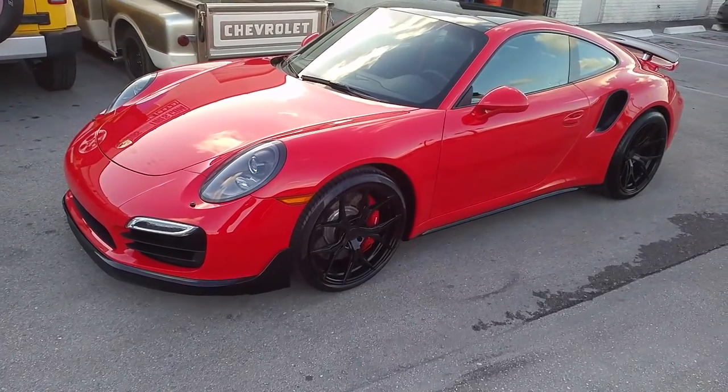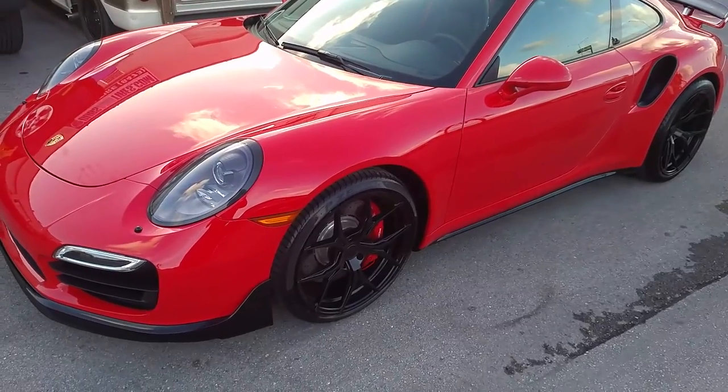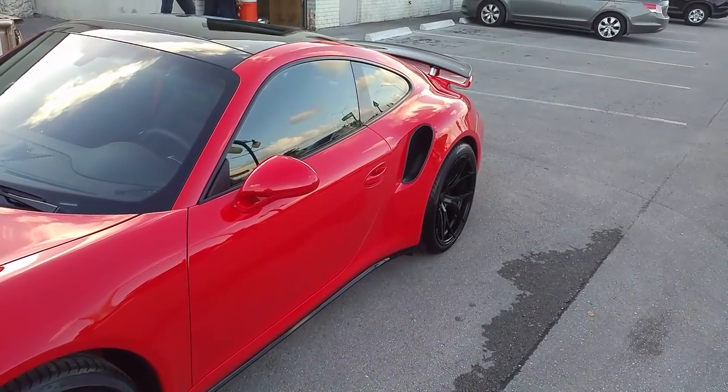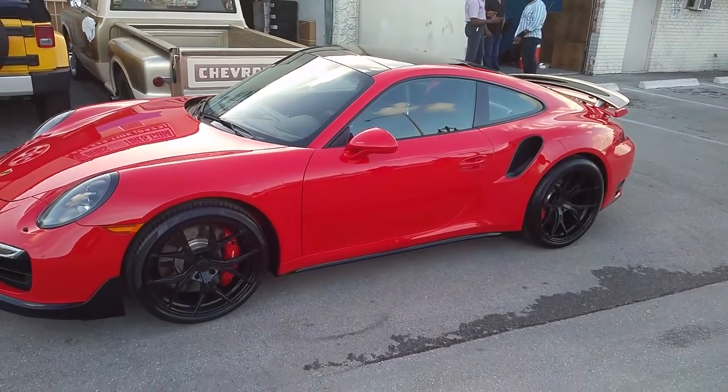Right now, we're looking at the Rohana RCF X5. This is the 20x9 in the front. Got the deep 20x12, as you can see right there, with the super deep concave.